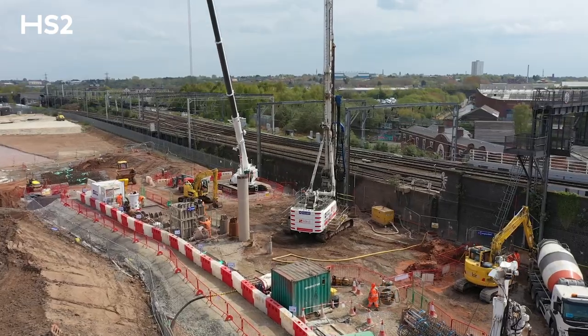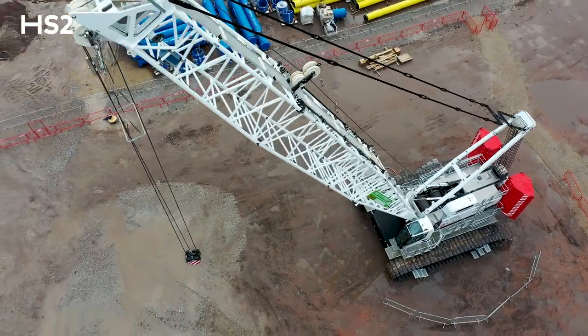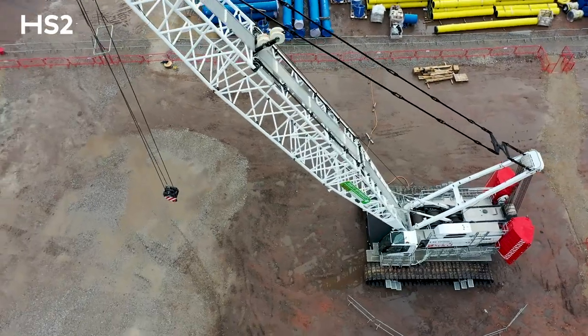When materials arrive on site, the latest low emission diggers and cranes are used to build the railway, making sure the air is as clean as possible for those living nearby.